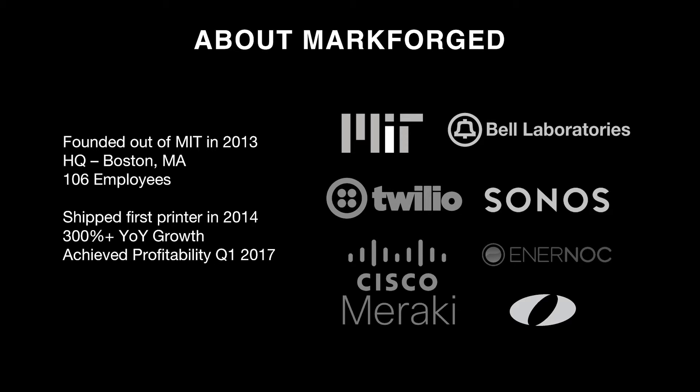A little bit about Markforge. Markforge was founded four years ago out of MIT. Our employees are comprised of a lot of MIT people, as well as some from Bell Labs, Sonos, Enernoc, Olin College, Twilio, and Cisco Meraki. We're a little over a hundred employees now, and we're headquartered in Boston, Massachusetts.